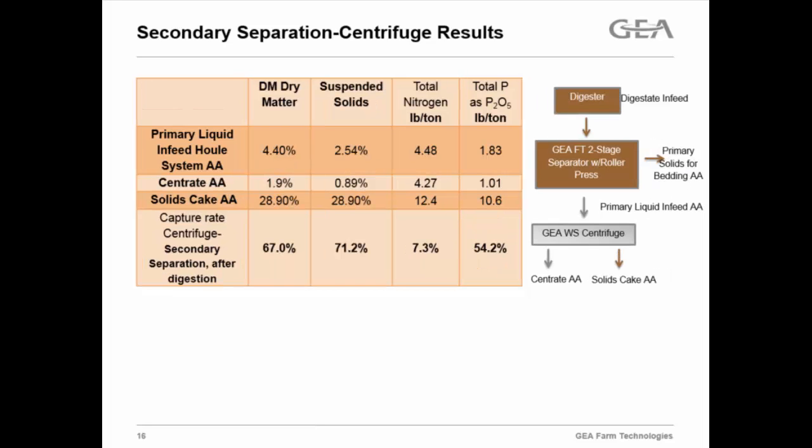Another dairy in Idaho with a digester in place: again, pulling after the primary separator where they're pulling their bedding out, we ran the liquid through the centrifuge. They came in at 4.4% dry matter and it was leaving at 1.9% dry matter in the centrate. They were really happy because when you take that centrate and dump it over a white piece of paper, you really don't see any solids left in there. So they were excited not to have to worry about cleaning the lagoon out as much every year since the solids weren't going to the lagoon. We actually saw about a 55% total phosphorus capture rate — and we could add some polymer and chemistry to dial those results up further as needed.